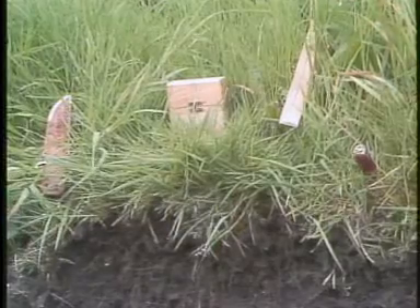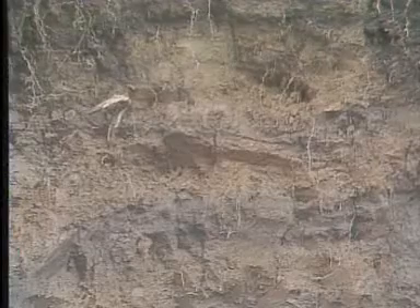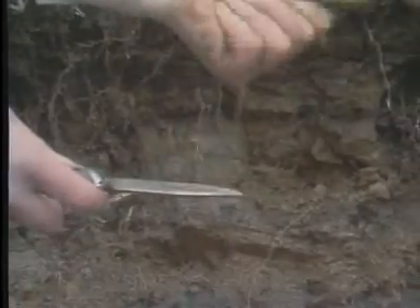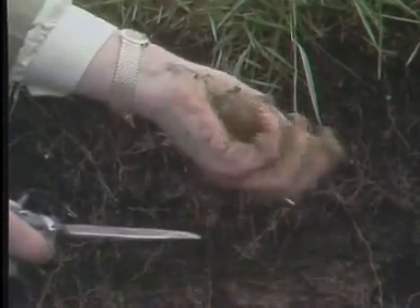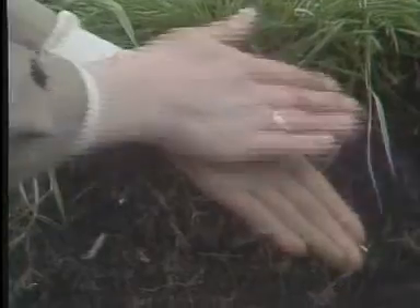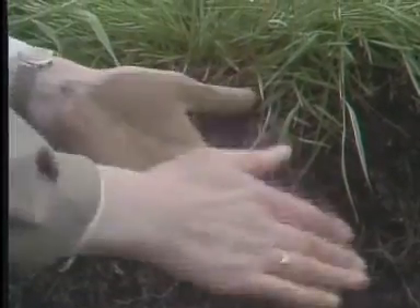Soil scientists rely on many sophisticated laboratory techniques to answer questions about soil composition, but a great deal can be learned by examining the soil in the field. Taking a sample of this soil and working it in the hands with a bit of water, you can feel that it's quite slippery, which means there's a lot of silt in there, and yet there's a slight stickiness as well. Trying to make a ribbon with it shows that there is clay present, so I would suggest this is probably a silty clay loam.